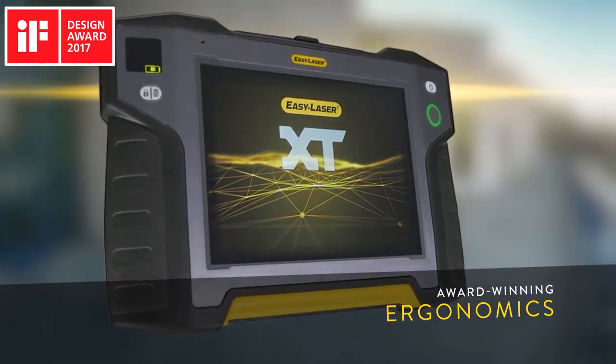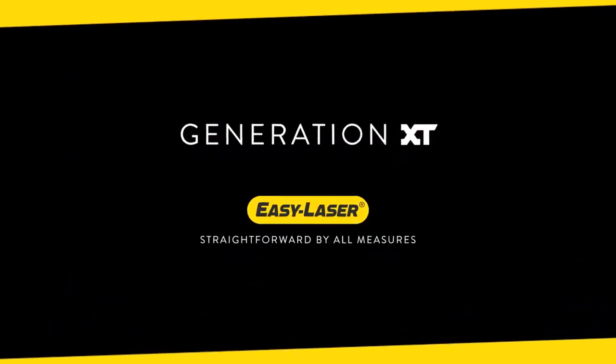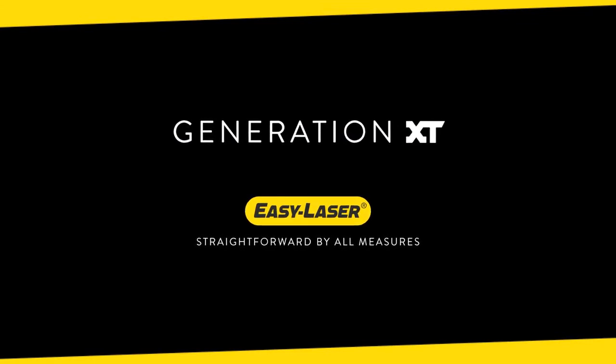Start the journey towards total measurement independence with EZ Laser and Generation XT.